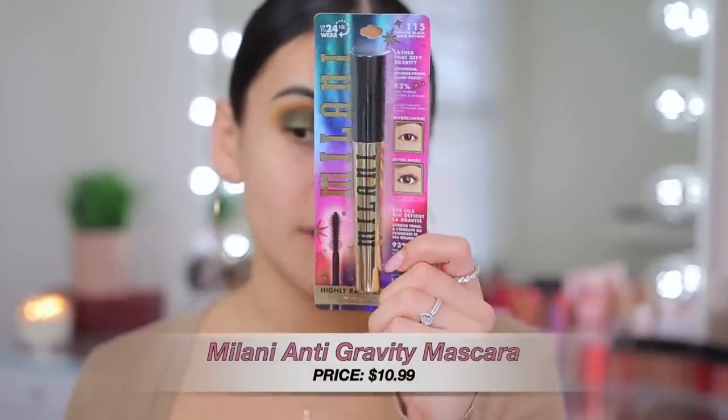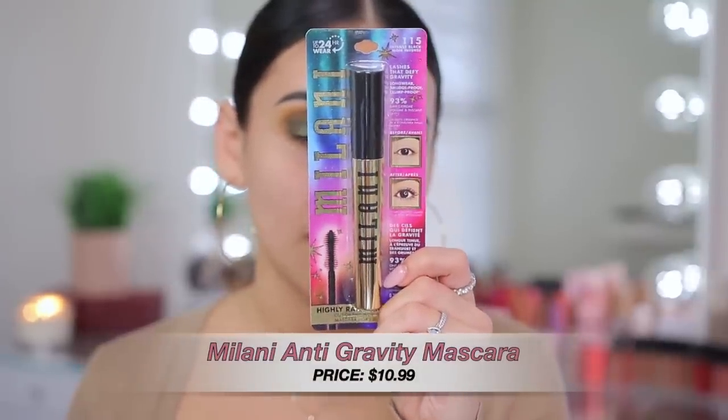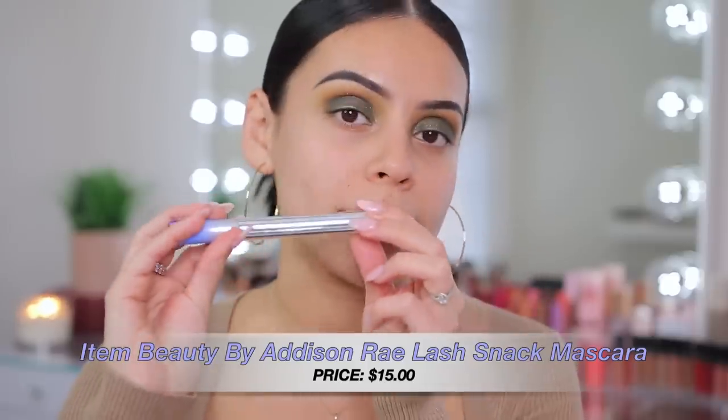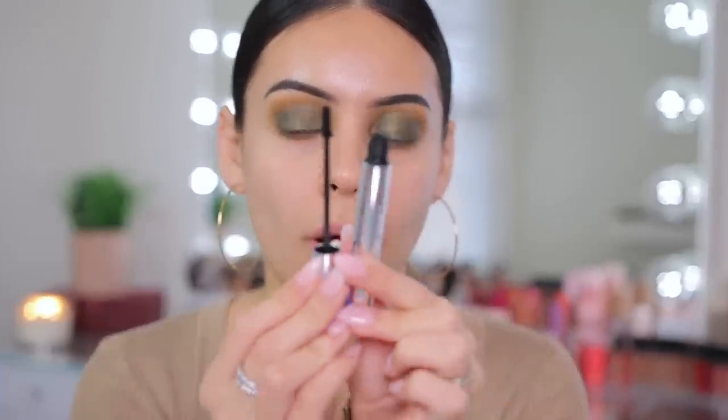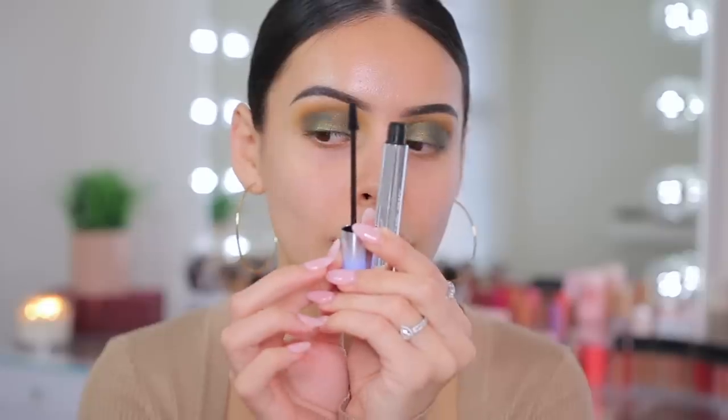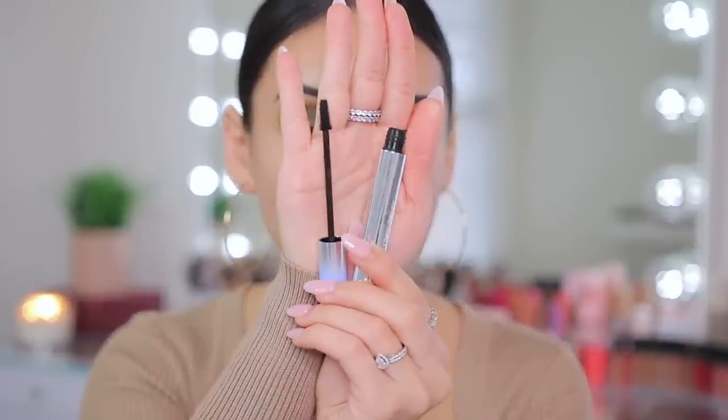Now for mascara, I have two to test out. First is the Milani Anti-Gravity mascara — I've heard really good things and I've been testing a bunch of mascaras lately. I also have the Item Beauty Lash Snack Lengthening Mascara, which is Addison Rae's makeup line at Sephora. The wand has a tiny but not too tiny size, so I think it will be good for both top and lower lashes.